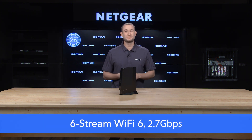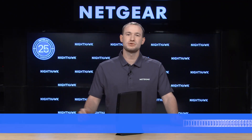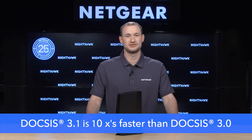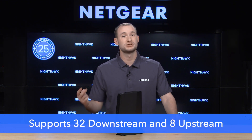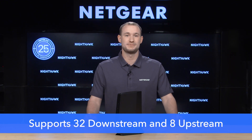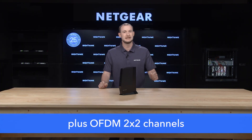With six streams of Wi-Fi 6 and speeds up to 2.7 gigabits per second, it's built for high performance with a great price tag. DOCSIS 3.1 has up to 10 times faster download speeds than DOCSIS 3.0, and this DOCSIS 3.1 modem router supports 32 downstream and 8 upstream channels, making it perfect for people who need high-performance gigabit internet.